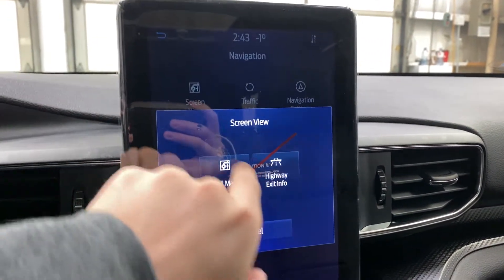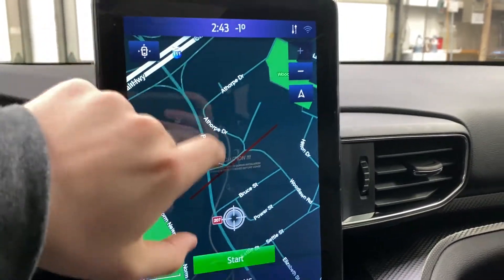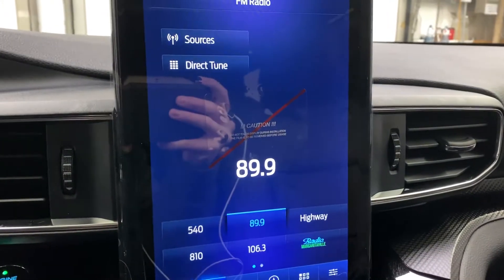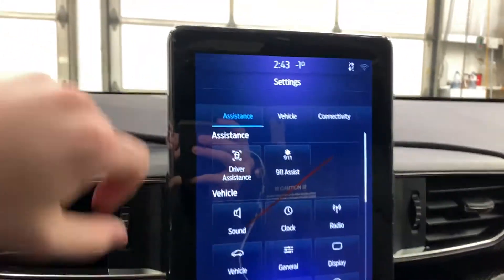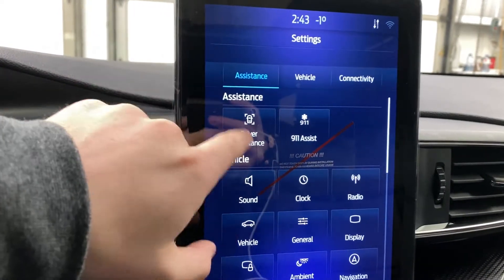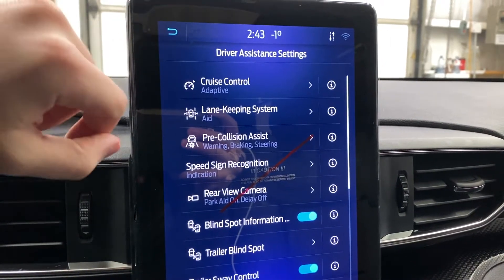You've got a screen view where you can search up a full map, zoom it all the way out — very responsive, looks really nice. You've got your audio with satellite radio, presets for your radio stations, and various apps such as SiriusXM Travel Link. In the vehicle section, you've got an assistance tab with driver's assistance — that's where you get your pre-collision, speed sign recognition, blind spot, cruise control, all that good stuff.